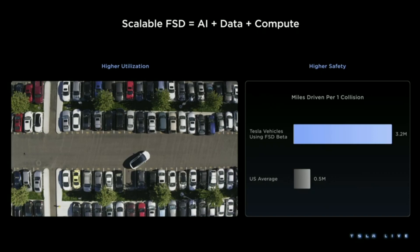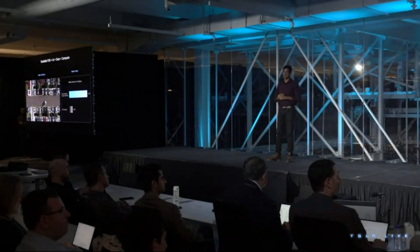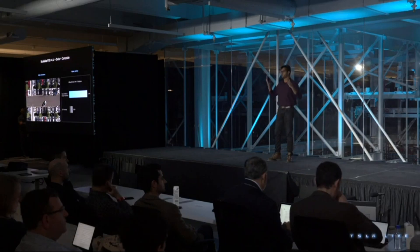We have observed that people who use FSD are already 5 to 6 times safer than the US national average. The solution to scalable FSD is getting the architecture, the data, and the compute just right, and we have assembled a world-class team to execute on this. As we improve the safety, reliability, and comfort of our system, we can unlock driverless operations, which then makes the car be used way more than it is right now.